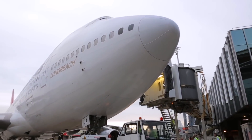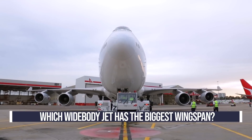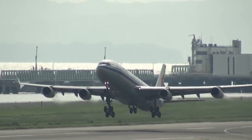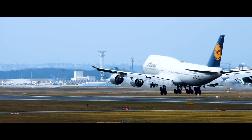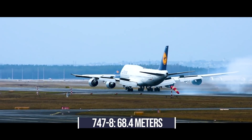But now for the main event. Of commercial passenger widebody aircraft, which one has the biggest wingspan? Coming close to the top is the Airbus A340 — the massive long-ranged Airbus aircraft has a wingspan of 63.45 meters. This is followed by the Boeing 747-8, which has a fantastic wingspan of 68.4 meters.